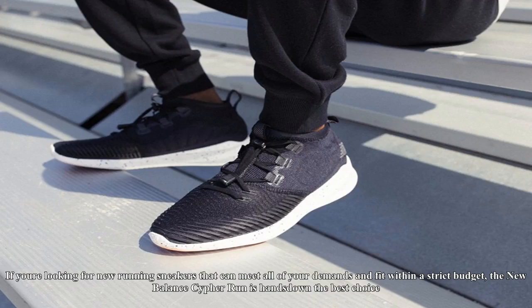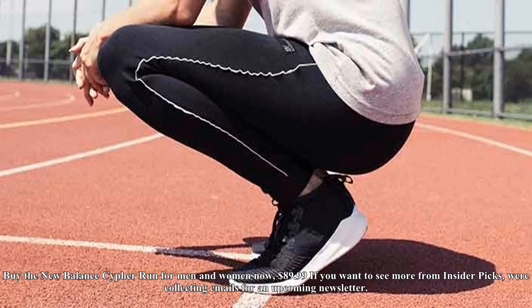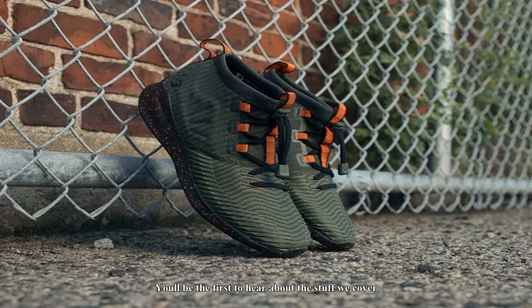I'm by no means a long-distance runner, but I did do a lot of walking in my Cypher Runs and they're extremely comfortable. You'll be able to wear these shoes all day without having to worry about your feet getting fatigued. The sneakers use molded foam pods in the heels, foam mid-soles, and ripple-design outsoles for superior traction.